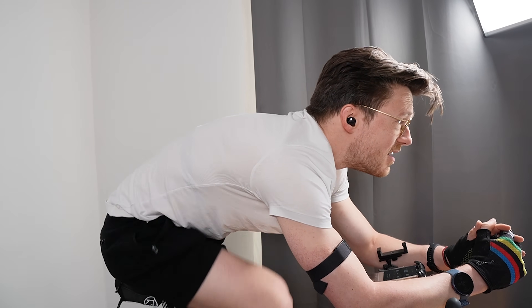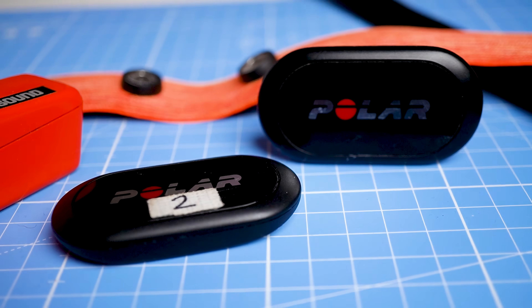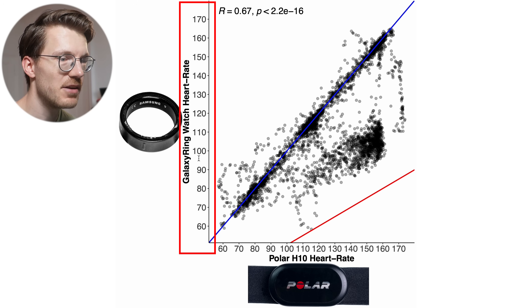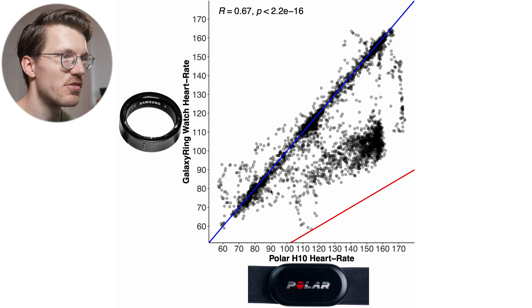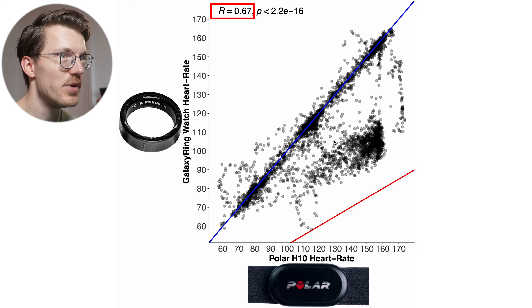These are the results for indoor cycling, one of the easiest exercises for a device to track. I'll compare the Galaxy Ring's heart rate measurements against the Polar H10 ECG chest strap, which records my heart rate very accurately. Each dot in this plot is a single heart rate measurement — the horizontal axis shows the reference device value, the vertical axis shows the Galaxy Ring value. The closer the points are to the blue line, the better the agreement. There's a mediocre agreement at best, with many measurements too low, and the correlation is quite low at 0.67.